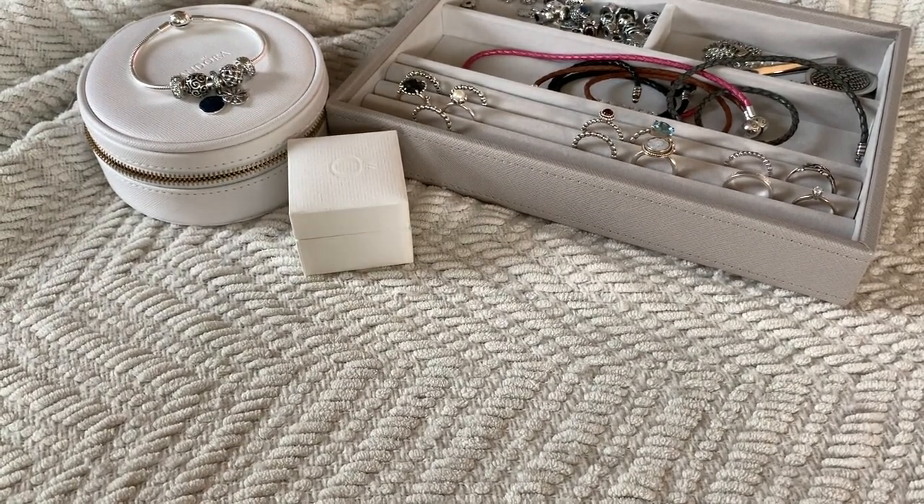Hey everyone, it's Melody. Happy December. I don't think I'm going to be doing vlogmas because number one, I'm not a great vlogger because I don't like showing my face all the time. Number two, my life's not that interesting. Number three, that takes a lot of work. I do want to do more frequent videos in December, so this is going to be my first one.